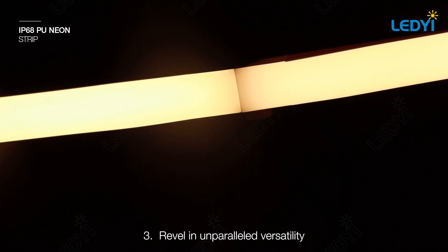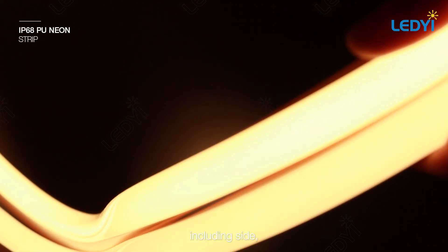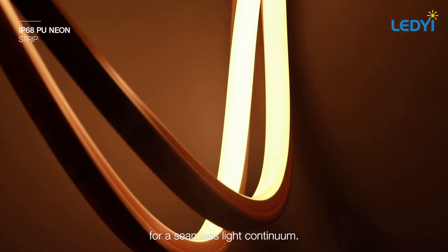Three: revel in unparalleled versatility with a variety of wiring configurations, including side, bottom, or direct end options for a seamless light continuum.